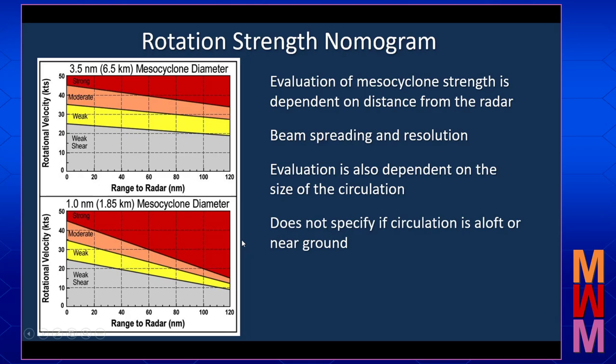Also, these nomograms — these mesocyclone strength diagrams — don't specify where in the storm the circulation is. It may be up aloft in the storm and not a threat to produce a tornado, or it could be down close to the ground. So the bottom line: there is no magic number as far as a threshold for when a rotation is going to produce a tornado.